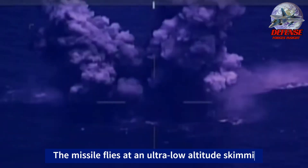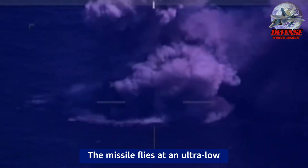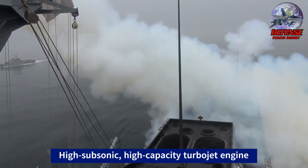Sea Skimming: The missile flies at an ultra-low altitude, skimming the surface of the water, making it harder for enemy radar to detect. Propulsion: Powered by a high-subsonic, high-capacity turbojet engine for fast and efficient travel.